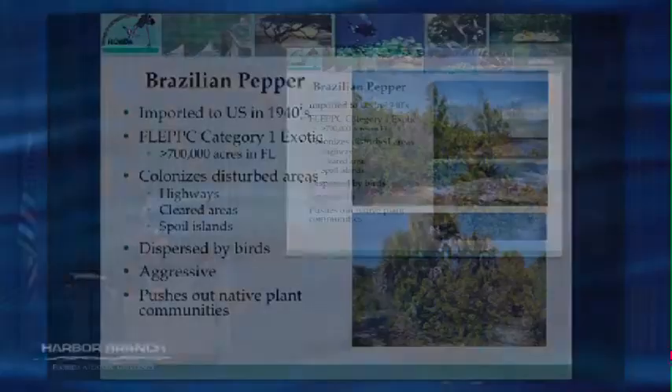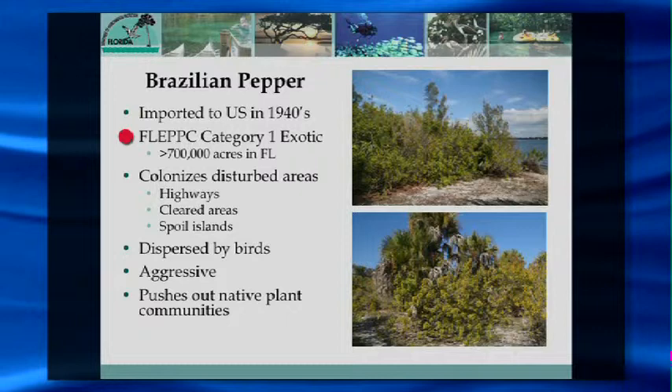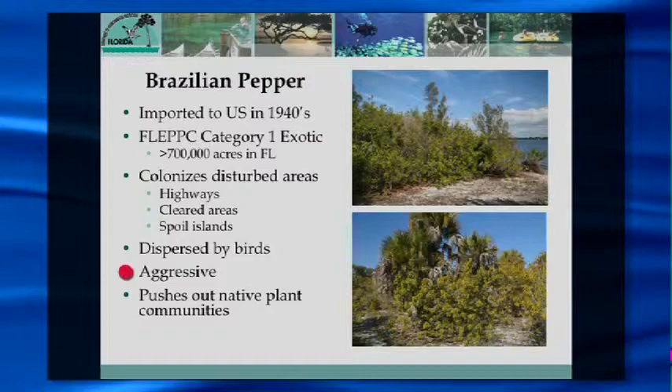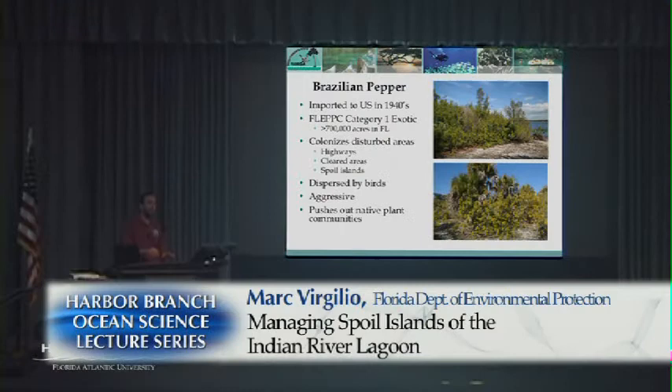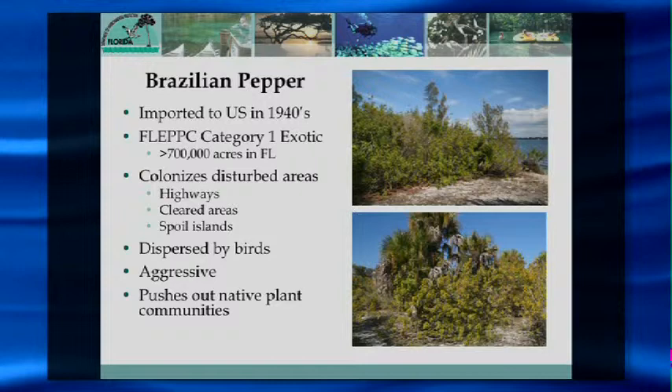We do a lot of exotic removal. One of the big invasive species here in Florida is Brazilian pepper. It's categorized as a Category 1 exotic by the Florida Invasive Pest Council — basically it's really bad. It crowds out native plant species, reduces biodiversity, and doesn't provide the same habitat for local wildlife. It becomes what's called a monoculture. It thrives in disturbed areas, which is essentially what spoil islands are. It's also in the same family as poison ivy, so some people will have an allergic reaction to it.